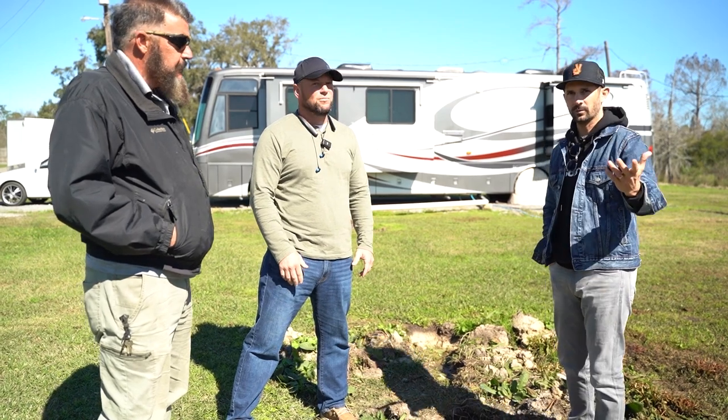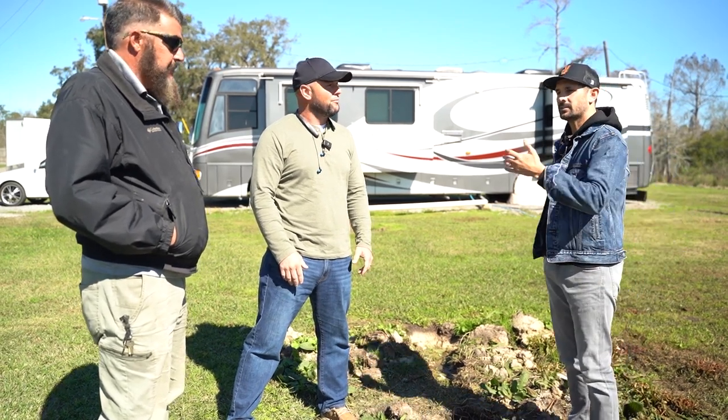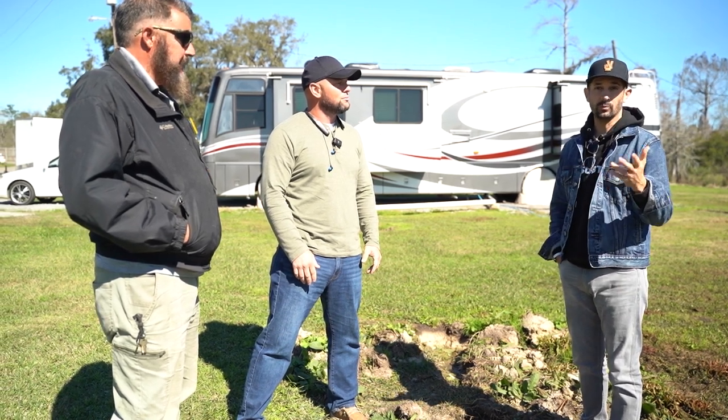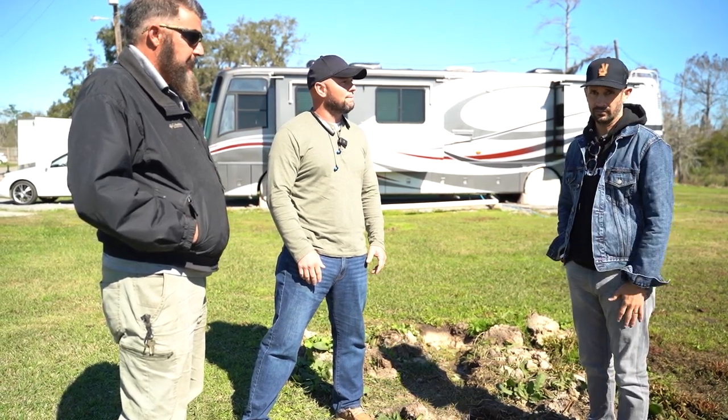Guys, we're going to continue on with the tour, so go take a look at that. Nick's Facebook link will be down in the description below, along with the video of the full walkthrough of the property. See you in that video.